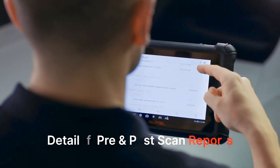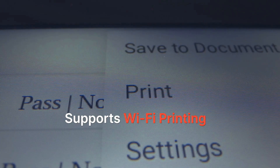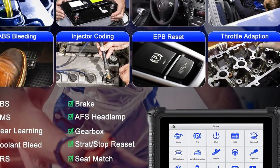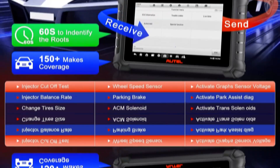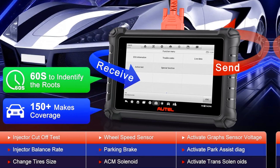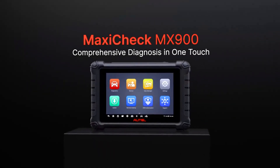FCA AutoAuth support means Chrysler, Dodge, and Jeep owners can access secure gateways without hassle. Performance is fast and stable with clear data presentation and reliable communication across multiple vehicle brands. Overall, the Autel MaxiCheck MX900 is a smart investment that blends advanced functions, intuitive operation, and professional-grade accuracy — delivering exceptional value and performance for an all-in-one OBD2 scan tool.